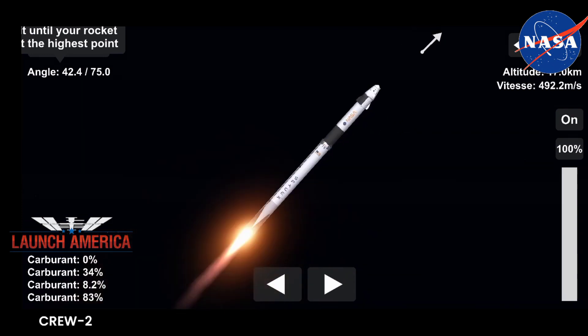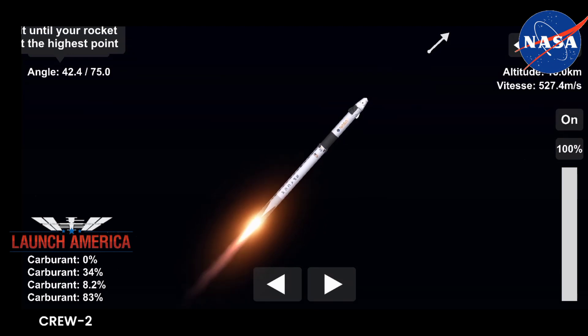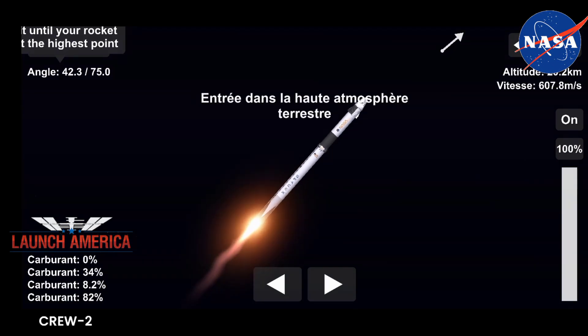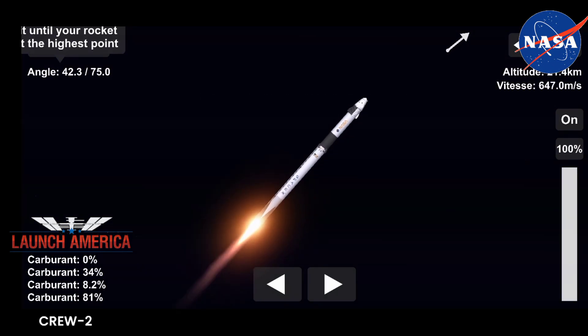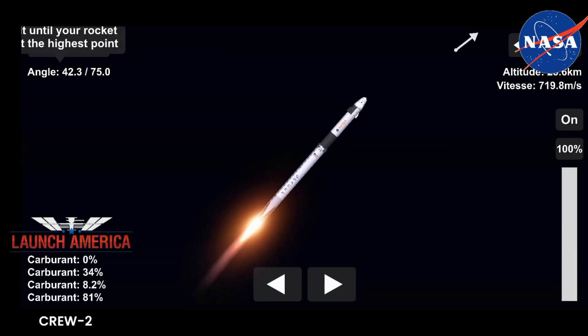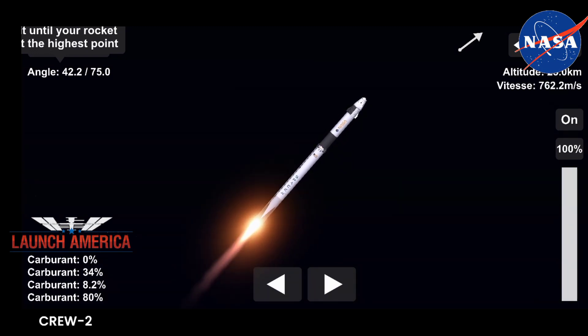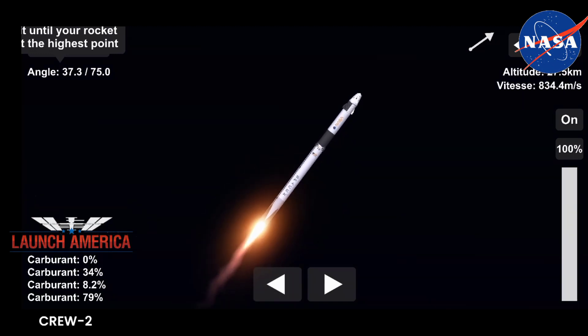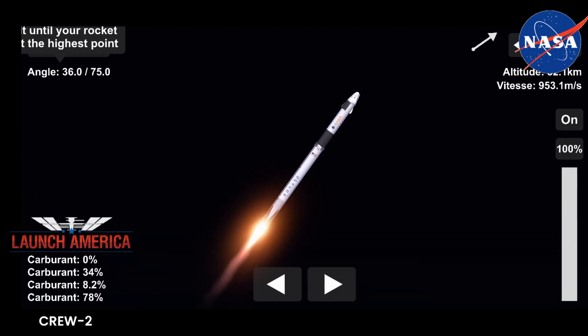Falcon 9 now traveling at more than 1,500 miles an hour. Engine chill started. The engine chill for the second stage single Merlin engine has started. About 30 more seconds of the first stage firing. Coming up in about 20 seconds, we're going to have three major milestones: shutdown of the nine Merlin engines — we're beginning to throttle them down — stage separation, and then ignition of the second stage engine. Stage one, throttle down.